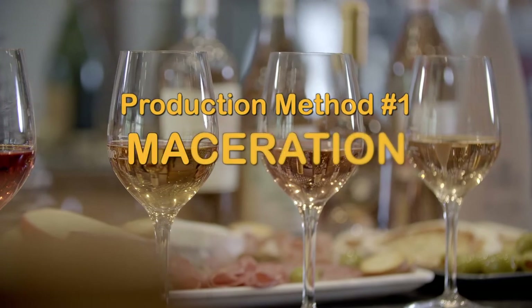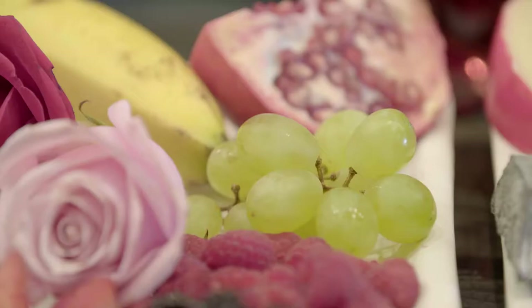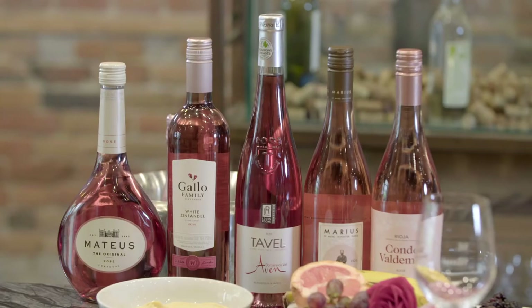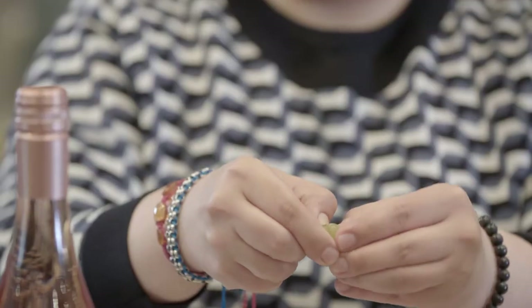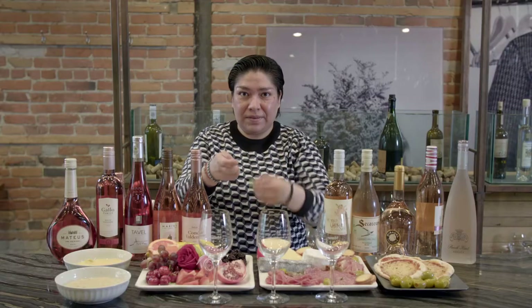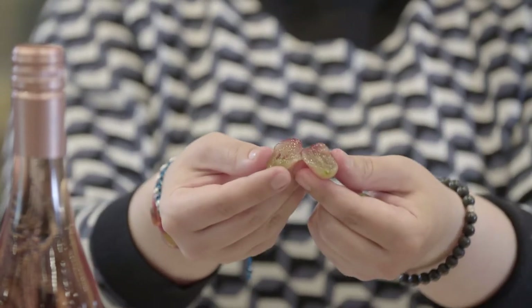For the production of rosé wine, there are three different kinds of production. The first one is the maceration method. The color in wines comes from the grapes — specifically from the skin of the grapes. A white grape, when you open it, has no color. For red grapes, when you open them, the flesh inside also has no color. Maceration means that you leave the skin, pulp, and seeds with the grape juice for between 2 to 30 hours.